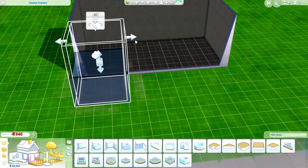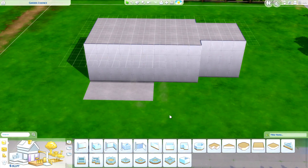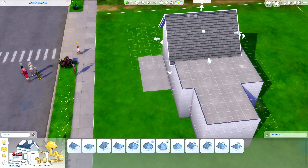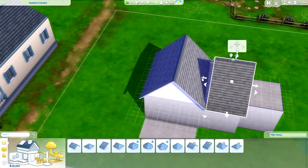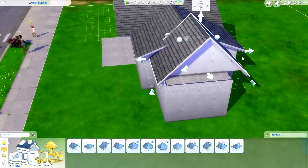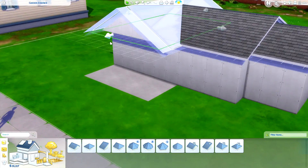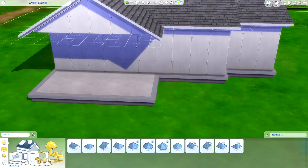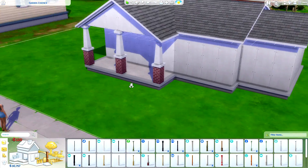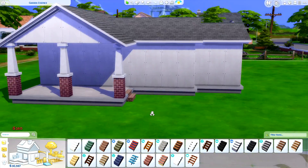Welcome back to my channel! Brand new speed build — I do apologize that this video is so freaking late, but at least we're here. Today we are actually going to be creating a brand new casita for our 100 baby challenge fam bam. Keep in mind I literally had like $31,000 or somewhere around that ballpark to spend on a house, so what I did is I tried to basically compact everything as tightly as I could just to get the best bang for my buck.